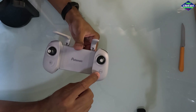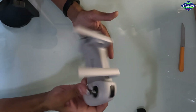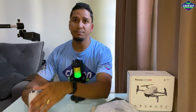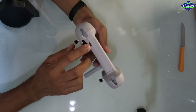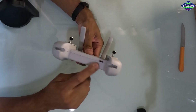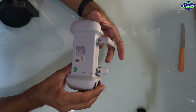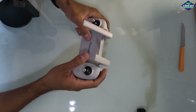Temos o botão dedicado aqui para retorno automático e um botãozinho para você pausar algum modo de voo que esteja realizando. Aqui um botão dedicado para fotos e outro para vídeo, com essa bolinha vermelha. Esse controle aqui é para você fazer a movimentação de subida e descida da câmera. Então aqui você sobe e desce, grava o vídeo, tira a foto. Tem bateria interna e o carregamento é feito por USB tipo C. Essa mesma porta é onde você vai conectar o cabo OTG para ligar no seu smartphone e também para carregar a bateria interna. A bateria dele é de 2.200 mAh.